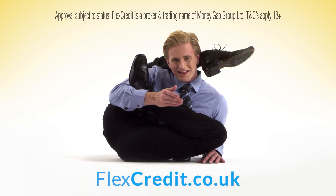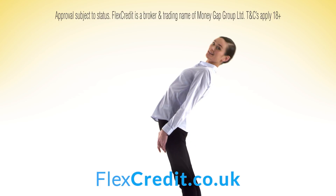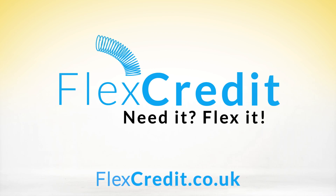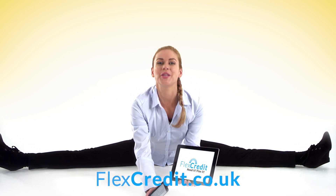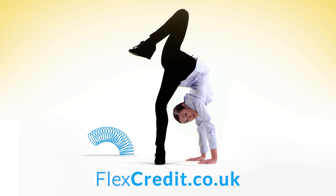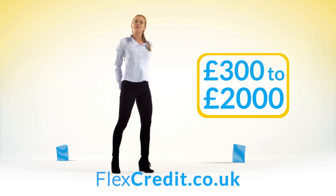Need a loan for emergency or repairs? Visit flexcredit.co.uk. We can stretch to anything up to £2,000 and you could get a loan for up to 18 months. That's flexcredit.co.uk — to apply, go online. You can even use your tablet or mobile. If you're stuck with unexpected bills and need short-term help, apply now for anything between £300 and £2,000.